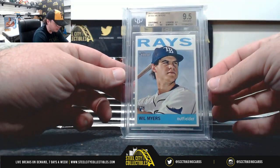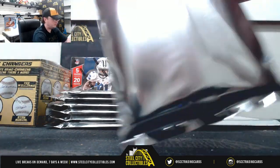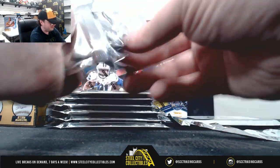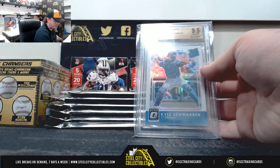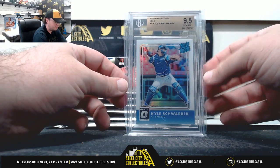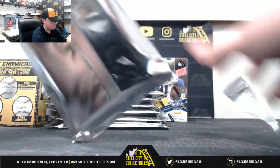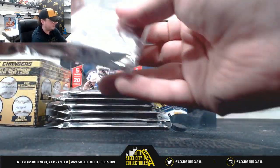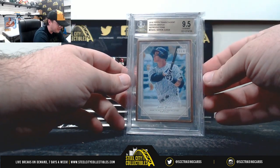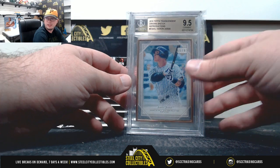2013 Topps Heritage, Will Myers. Back at 9-5. 2016 Donruss Optic Hollow, Kyle Schwarber Rated Rookie. Back at 9-5. 2018 Topps Transcendent Origin Sketch Reproduction, number 55 of 83. 9-5.